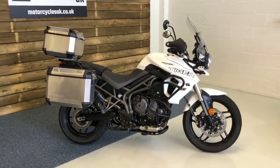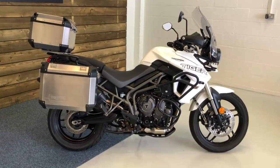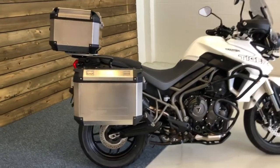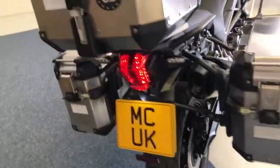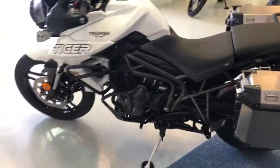The Tiger 800 XRT is the top-of-the-range XR model in the 800 family from Triumph. It comes very well equipped as standard, with things like a heated seat, heated grips, TFT screen, riding modes, traction control, ABS, to name a few other things.